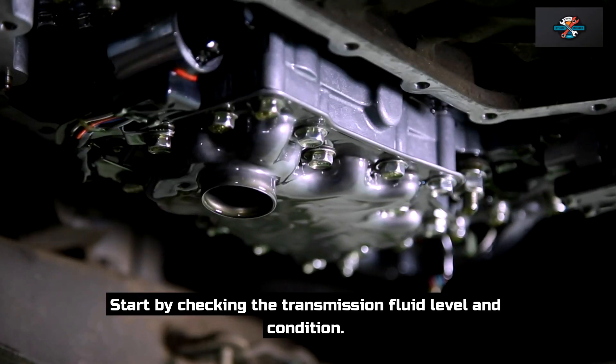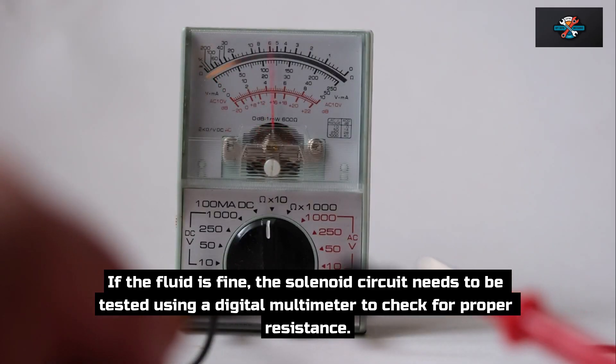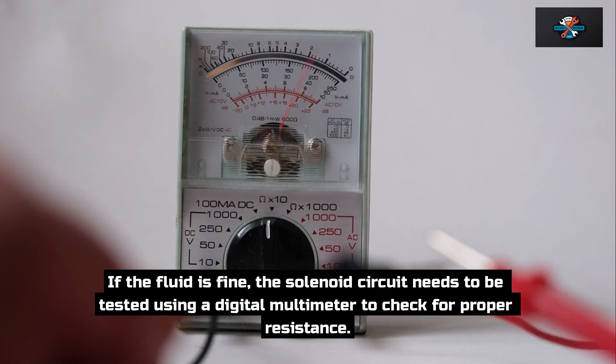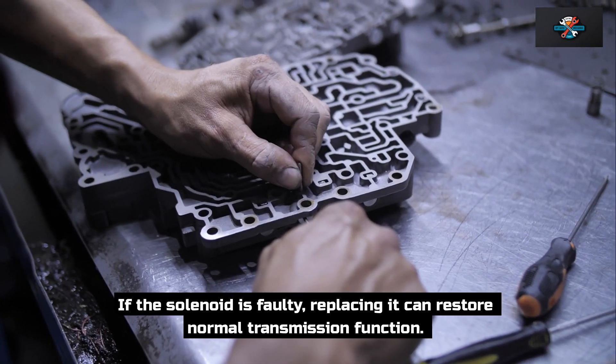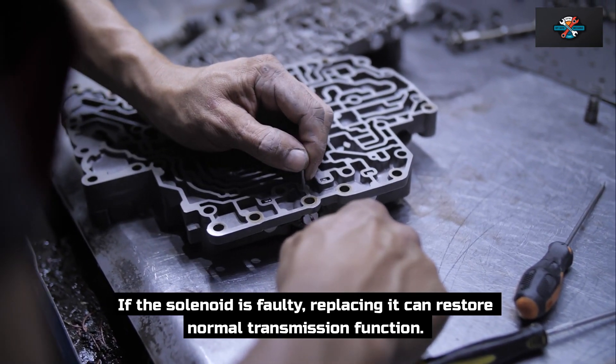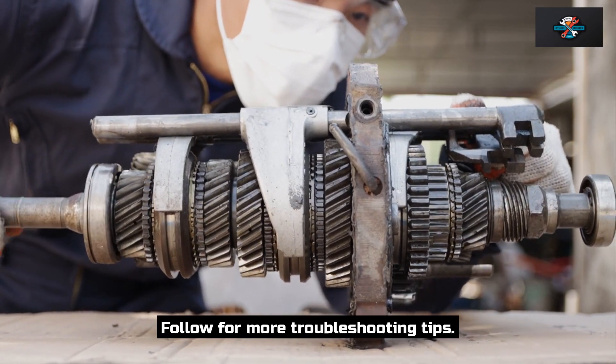Start by checking the transmission fluid level and condition. If the fluid is fine, the solenoid circuit needs to be tested using a digital multimeter to check for proper resistance. If the solenoid is faulty, replacing it can restore normal transmission function. Ignoring this could lead to internal transmission damage. Follow for more troubleshooting and testing tips.